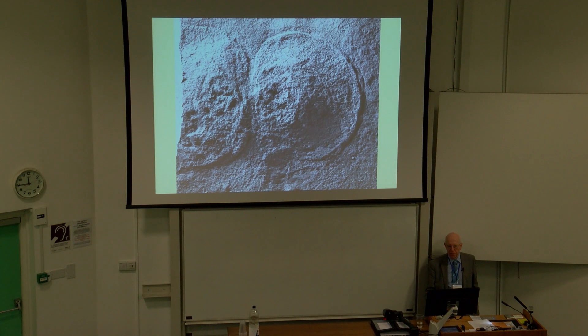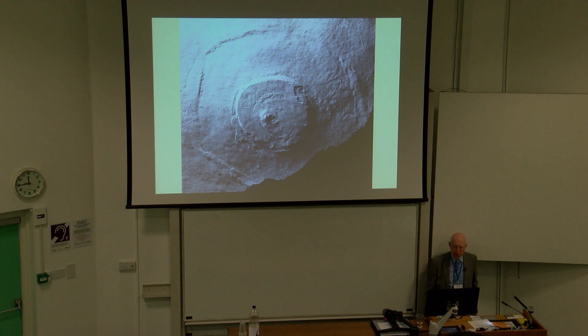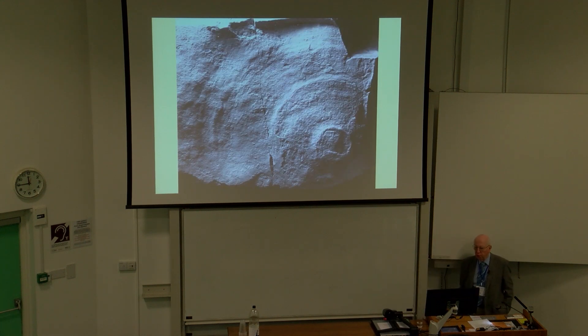Sometimes you find that specimens have interfered with others' growth, as here. This is one of the very largest forms — 110 millimetres in diameter. Again, possibly an algal mat over the surface. And the largest specimen of all we have, if complete, would be 140 millimetres in diameter.